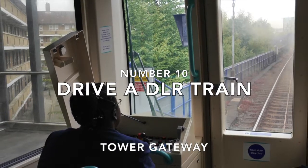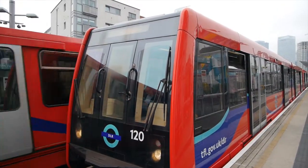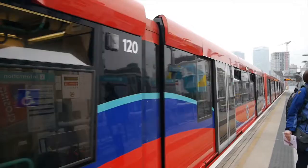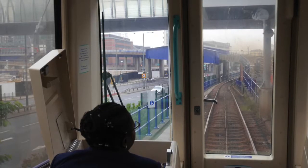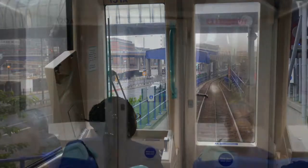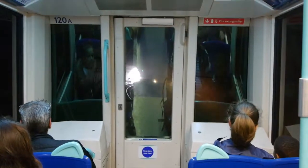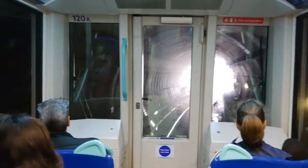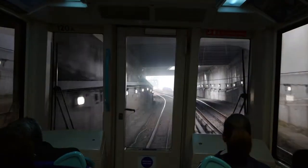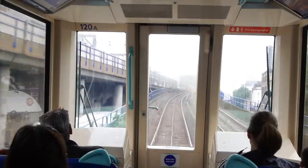Number ten: drive a DLR train. One here for the children, or perhaps the child in almost all of us adults. Sure, you can't really drive a DLR train, but as most of the running is automatic, you can sit right at the front and pretend. There are control consoles there and you might see one of the DLR train captains operating from that position. They usually sit in the left-hand seat for a better platform view, so to be sure of not being asked to move, get in the right-hand seat. The best way to get the front seat with its excellent driver's eye view is to get to the front of the westerly platform at Tower Gateway, then wait for a train to come in and empty, and be the first to get on and grab the front seat. There's lots to see from the DLR too, and its elevated track gives an excellent view of the area you're passing through.